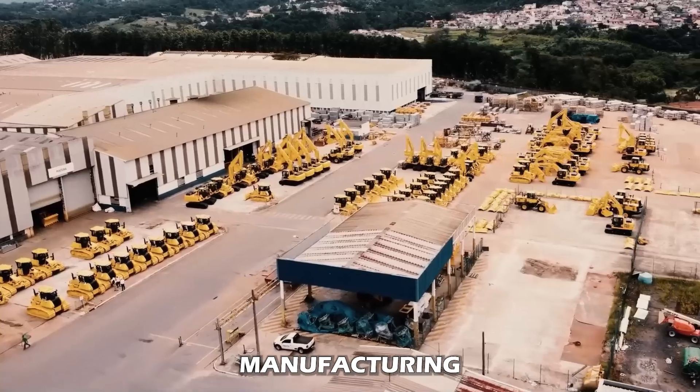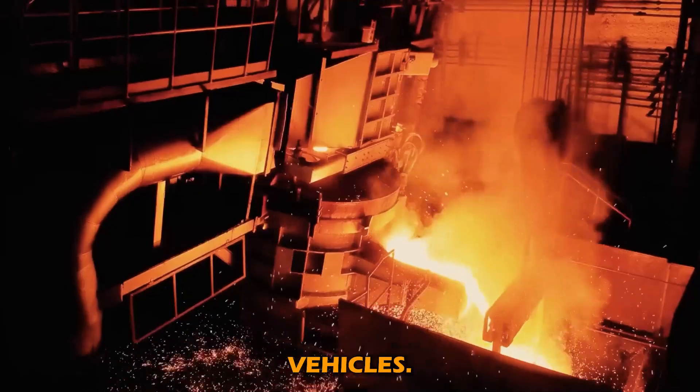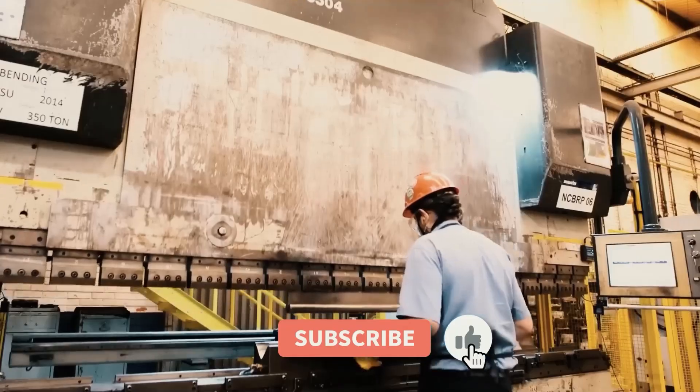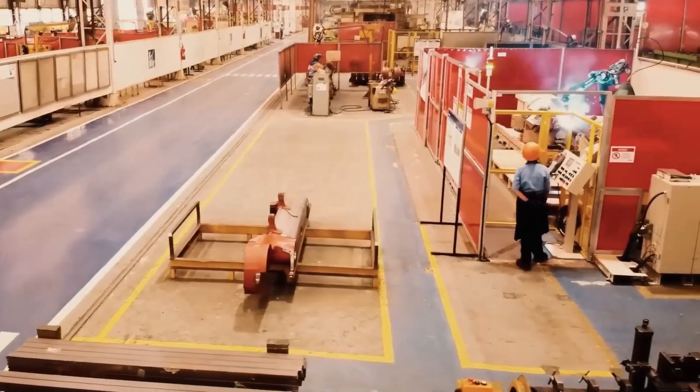Komatsu, the leading manufacturing company, definitely excels in producing these heavy machine vehicles — that's why they have loads of revenue today. So with that, let's end the video here. Make sure to subscribe to our channel and let us know what you think we should talk about next. We'll see you next time.